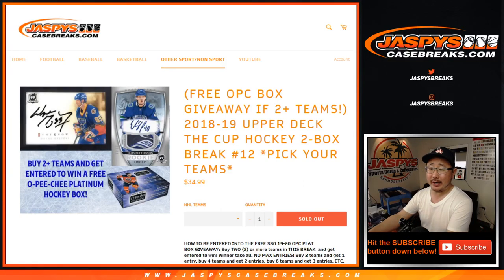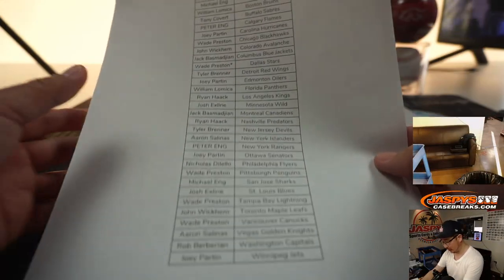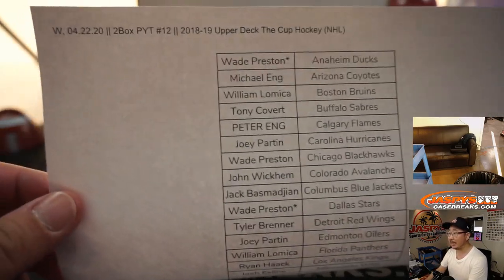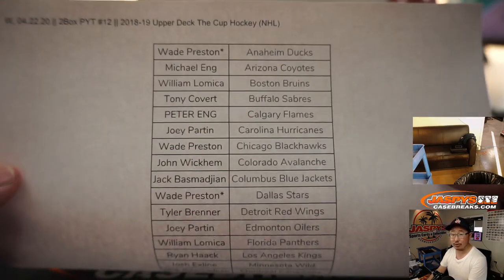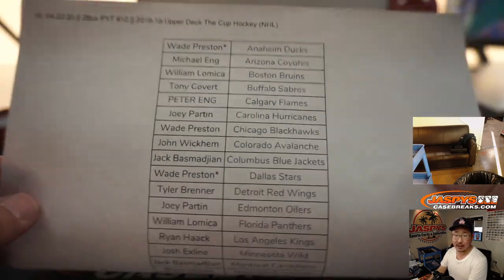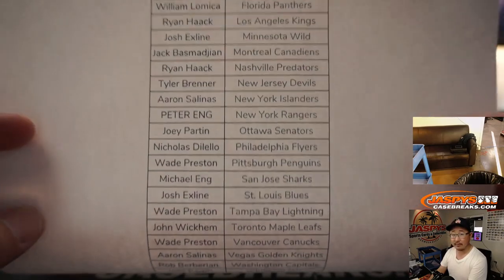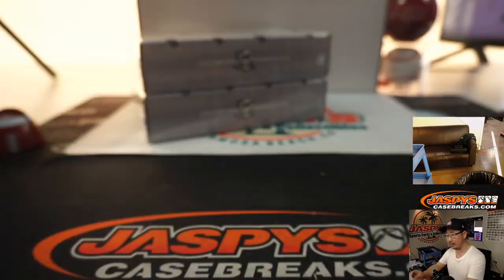Hi everyone, Joe for jazpyscasebreaks.com with 2018-19 Upper Deck The Cup Hockey, 2-Box Picker Team number 12 from jazpyscasebreaks.com. Big thanks to all of these wonderful people for getting into the action. Thank you very much. There's everybody right here. Thanks everyone for getting in, really appreciate it.